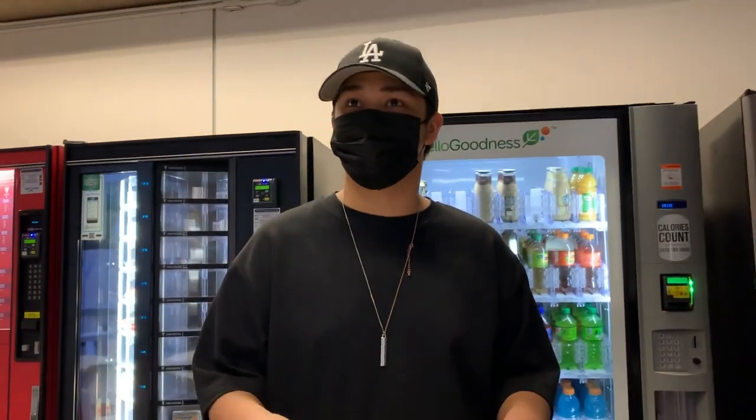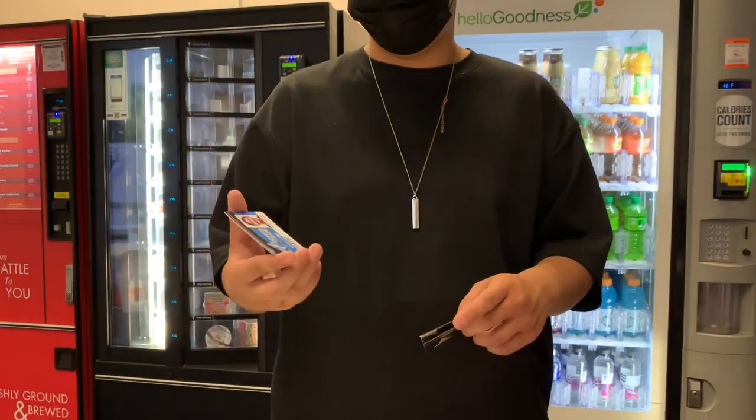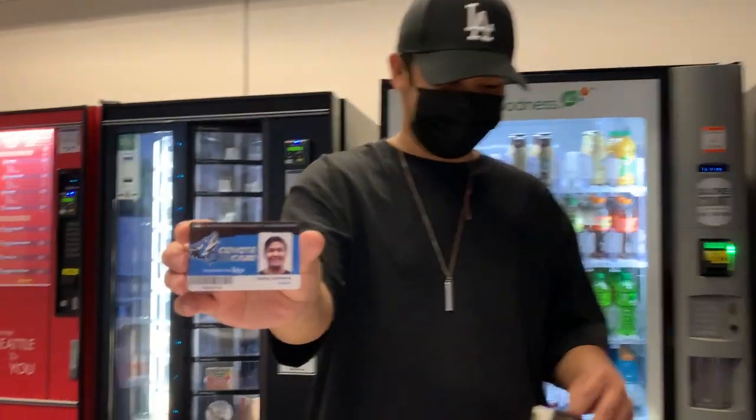I got my student ID. I wasn't sure how I was going to get it today, but I think I got it. Let's see it — let's go!